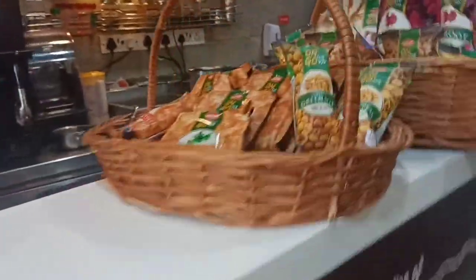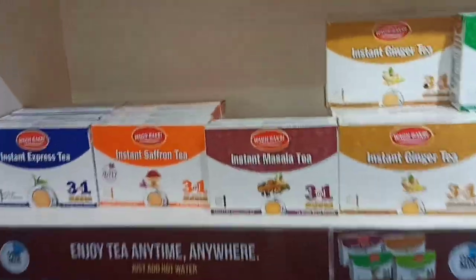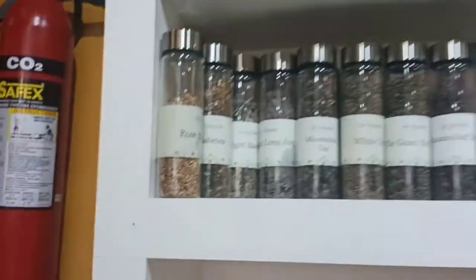There is a range of teas available. This is the Vaag Bakri special. And these are the infusions.